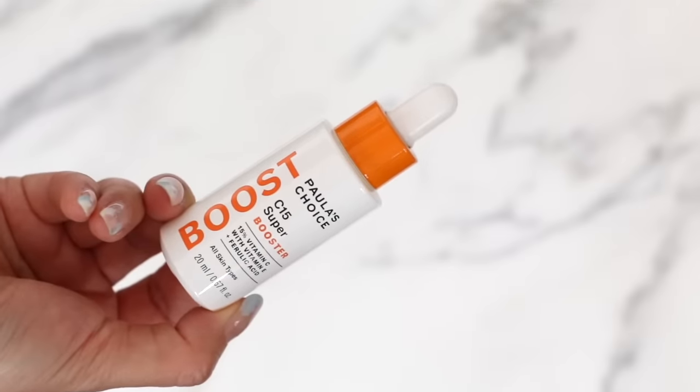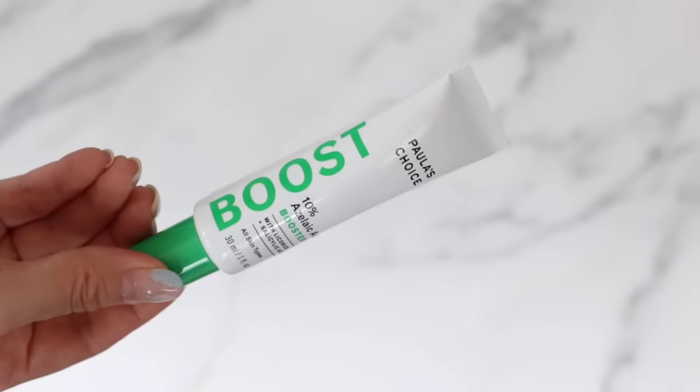C15 Super Booster — I reviewed this in my vitamin C video as a really solid dupe for the SkinCeuticals gold standard. It's got 15% L-ascorbic acid plus vitamin E and ferulic acid to stabilize it and boost antioxidant properties. Texturally it's probably the closest to SkinCeuticals — a little more hydrating, probably a little heavier. I love that it comes in a 20ml size rather than 30ml due to the oxidative nature of L-ascorbic acid, so I always finish it before it oxidizes. Their 10% azelaic acid is another powerhouse in a really elegant formulation.